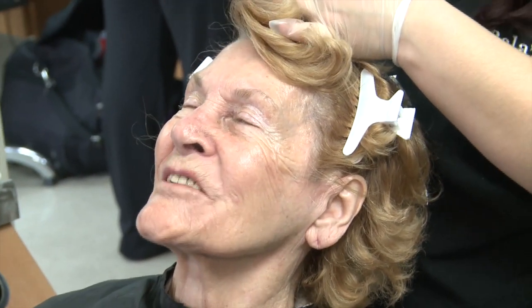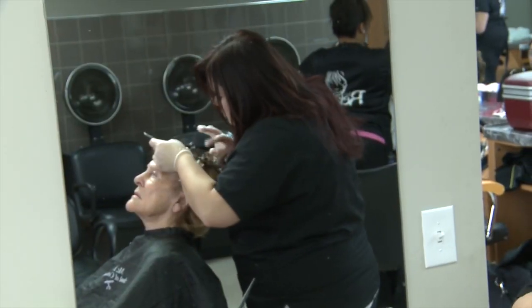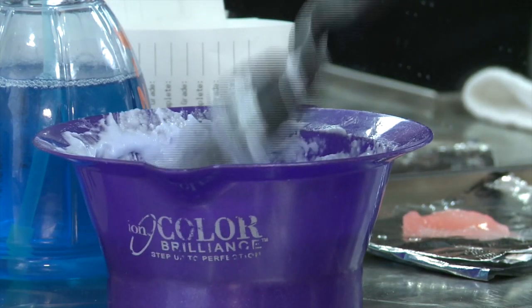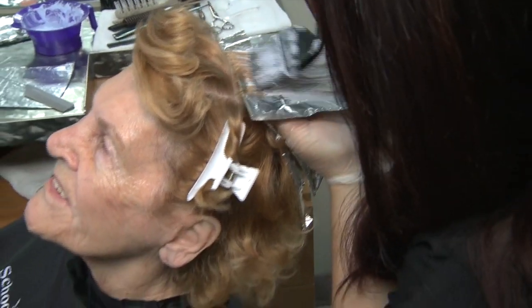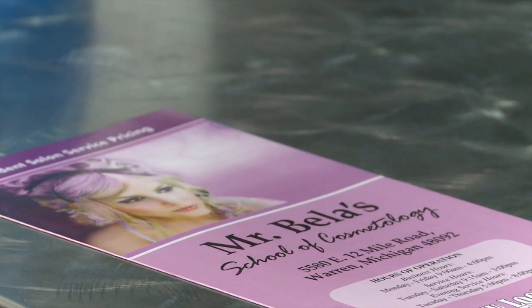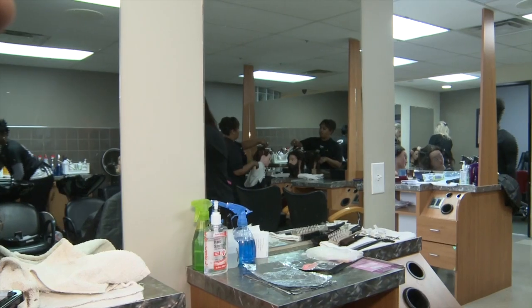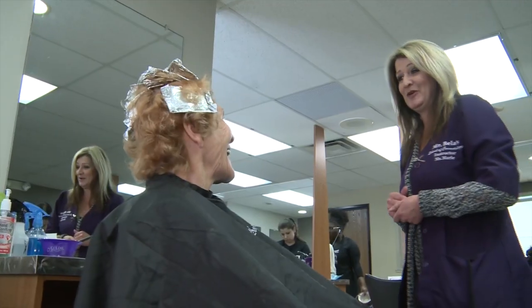Plus, seniors get 20% off on Thursdays, so you're getting a good price. A good bang for the buck. That's how it is this day and age — you want to get your money's worth. Prices at Mr. Bayless range from $2 for a shampoo to $8 for a haircut. Highlights like Joan's are $2 per highlight.